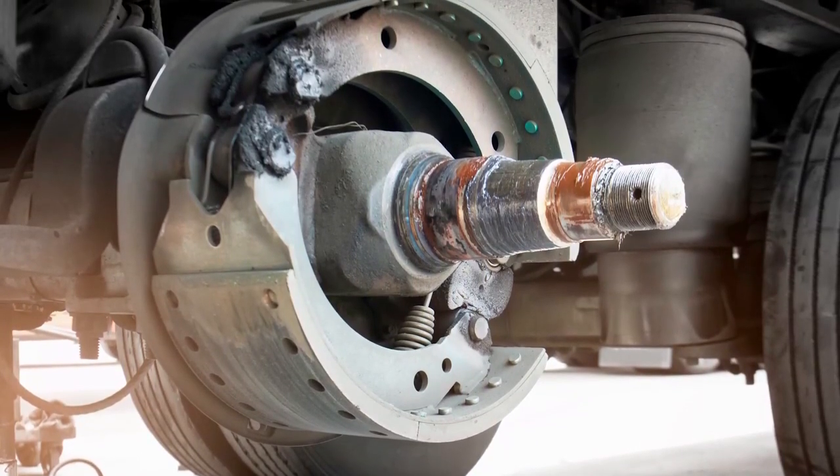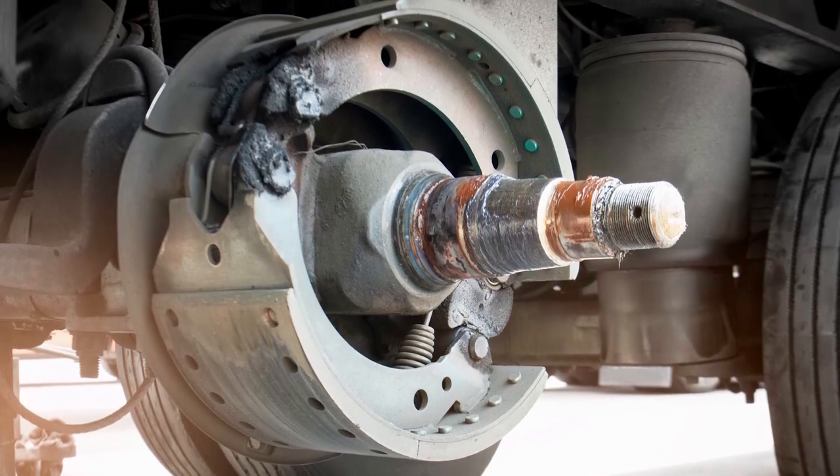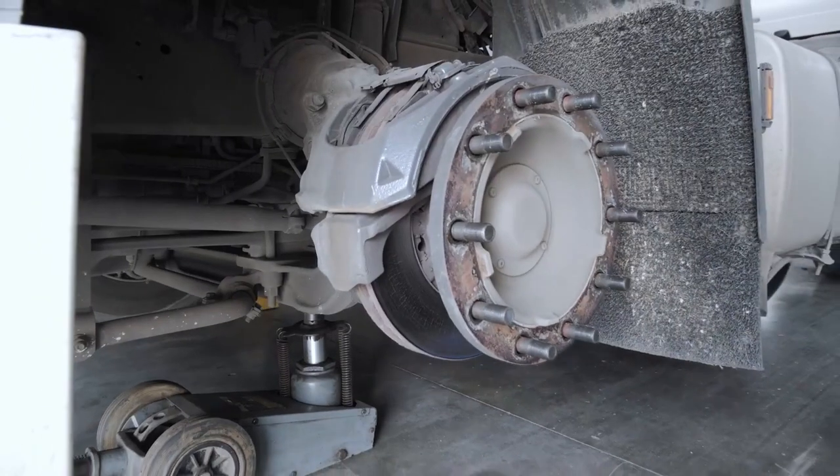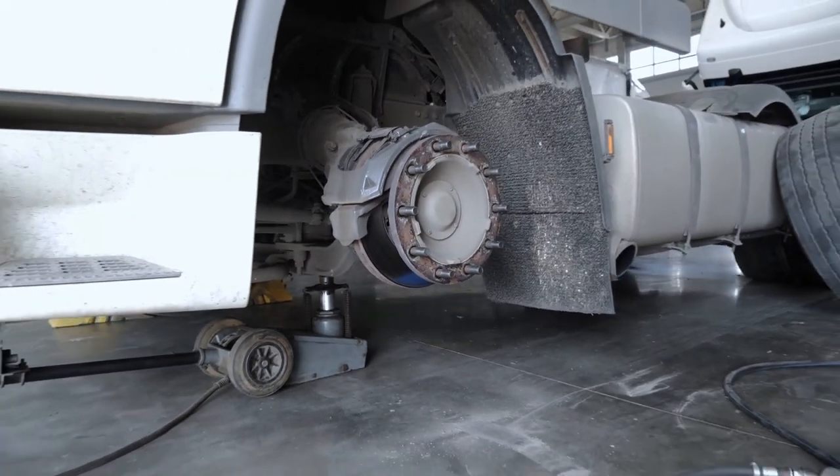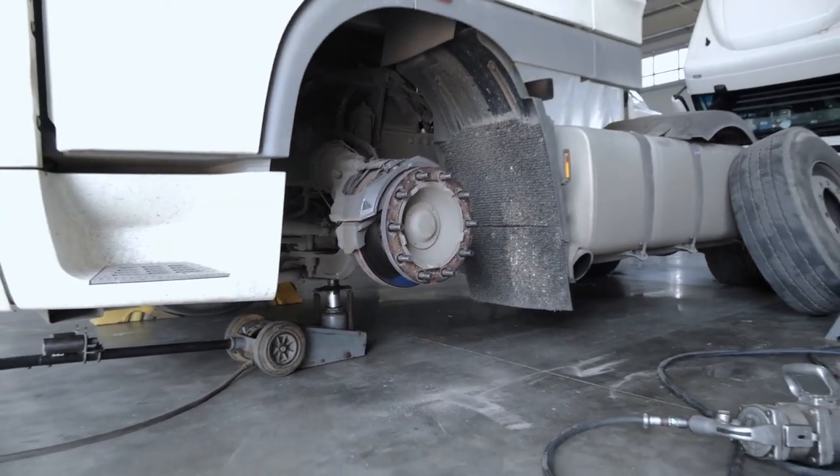Number one: check your brakes. A solid set of brakes remains an absolute must for truckers to avoid violations and keep safe on roadways this winter. On wheel ends with drum brakes, be sure your technicians lubricate the automatic slack adjusters, clevis pin connections, cam tubes, shafts, and bushings.